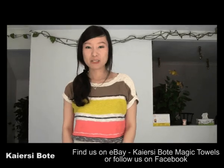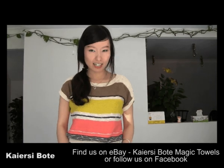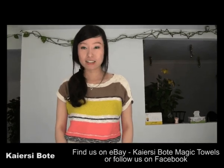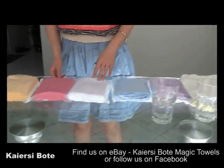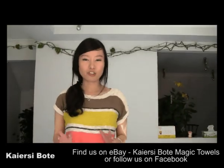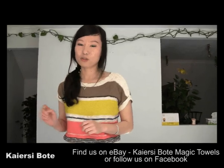Hi everyone, my name is Sabrina. Today I want to recommend a very powerful cleaning instrument. It's called the Kiyansai Boating Magic Towels. The reason why I call it Magic Towels is because it has so many good features compared to normal cotton towels. I will demonstrate a bit later.